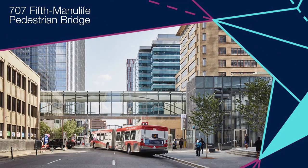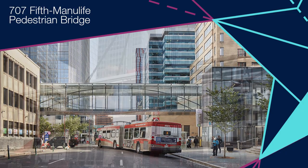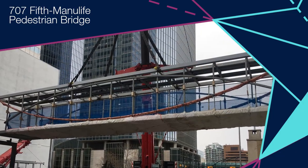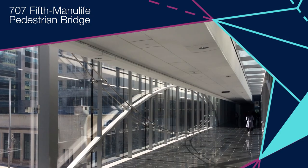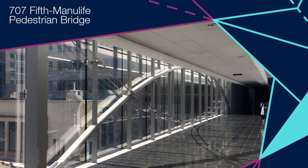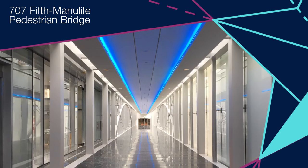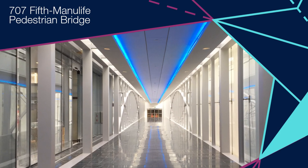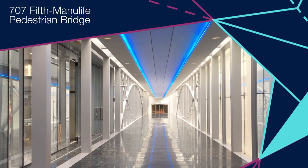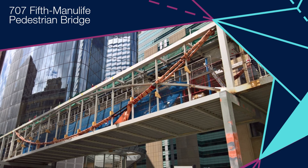Serving as an important link in Calgary's elevated network of pedestrian pathways, the bridge required careful design to account for sensitivity to various loading criteria. The suspended lenticular truss comprises pretensioned cables working together with a compression arch. It marries architecture and engineering in all aspects of its design, from the exposed structural detailing to the integrated cladding.